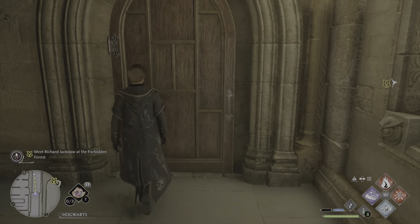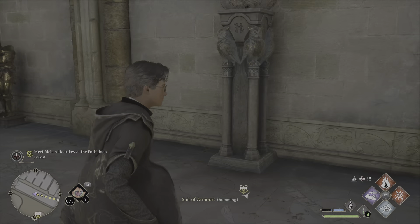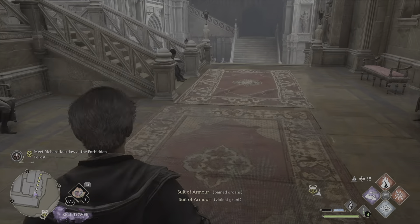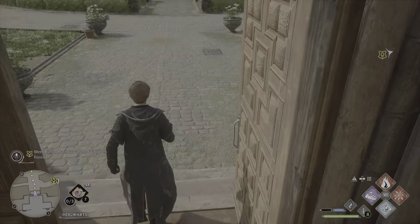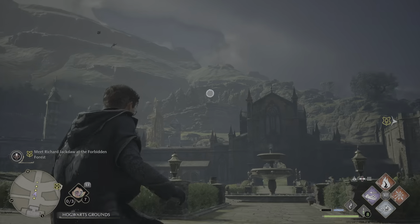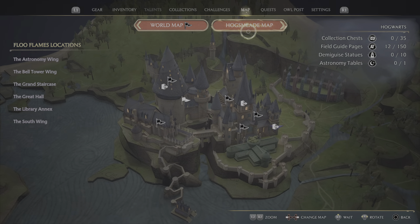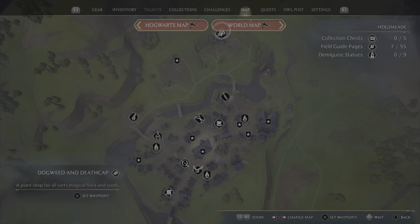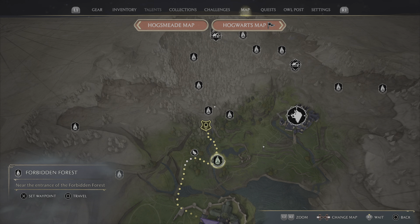We've had a word of warning from Sebastian about what could potentially be lurking within the forbidden forest, but we are yet to explore it fully. We did have a little dive in during the last episode, just fighting off some dog bogs or something similar. We're going to use the flue powder to get over there a bit quicker — if we go to the world map we've discovered the forbidden forest flue flame point, so we'll use that to fast travel over there.